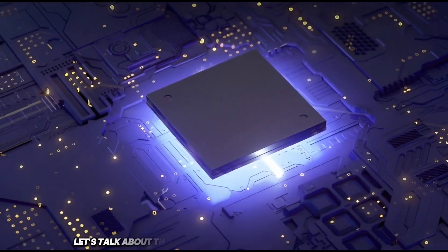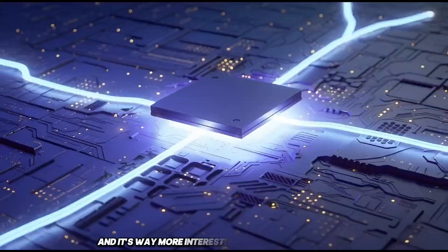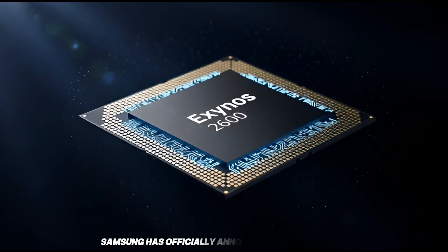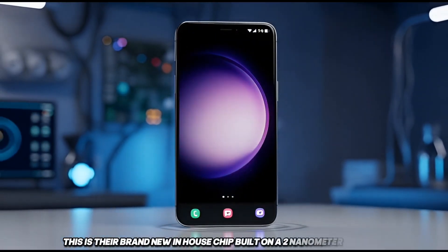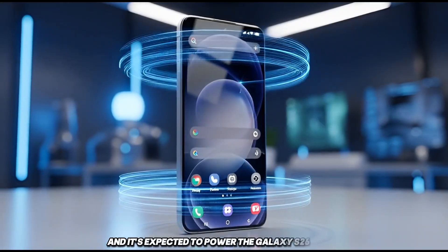Let's talk about this, because this is actually a really big deal, and it's way more interesting than it sounds at first. Samsung has officially announced the Exynos 2600. This is their brand new in-house chip, built on a 2nm process, and it's expected to power the Galaxy S26 series.